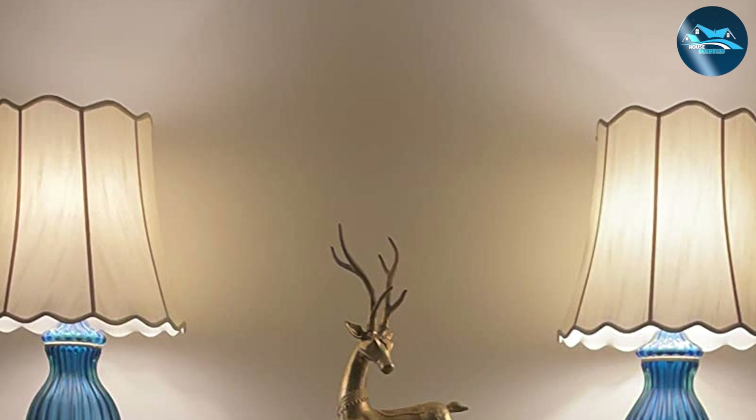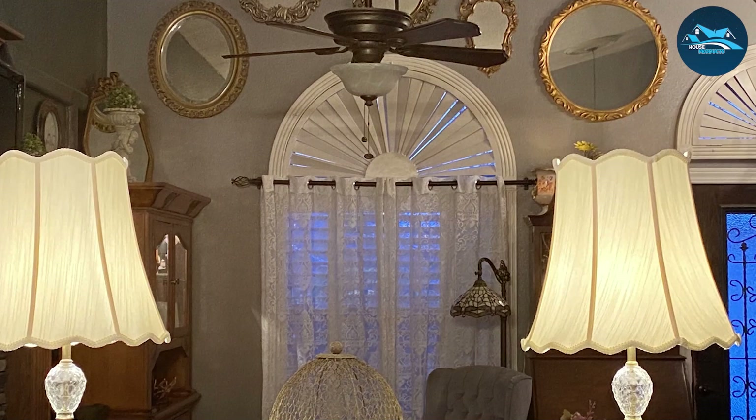Its versatility shines through its compatibility with numerous lamp bases, offering a practical solution for updating your lighting fixtures. Whether you're adding elegance to a living area, bedroom, or any other room, the Cran Medium Scalloped Bell Lampshade promises to blend traditional charm with practical utility, enriching your home with its timeless beauty.